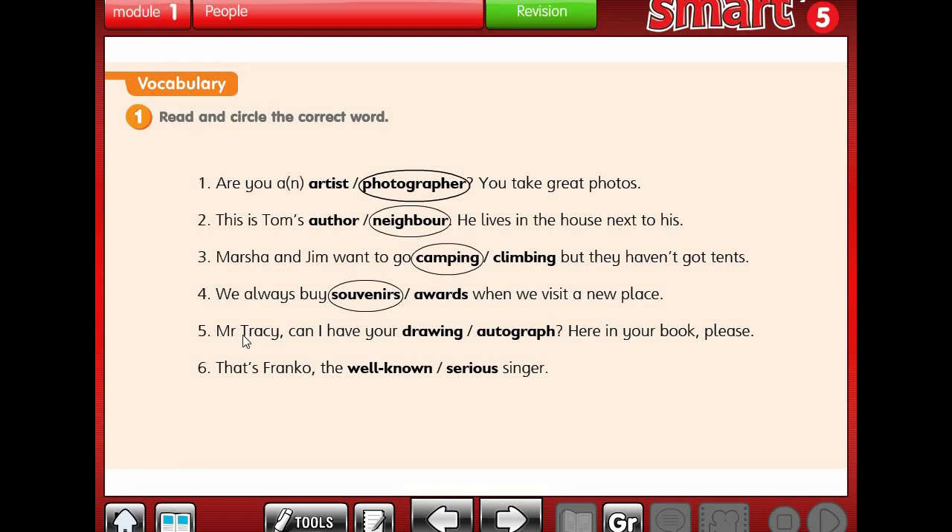Number 5: Mr. Tracy, can I have your drawing or autograph here in your book, please? Can I have your drawing? No. Can I have your autograph? Yes, autograph. Number 6: That's Franco, the well-known or serious singer? The answer is well-known, which means 'ma'roof', just like famous.